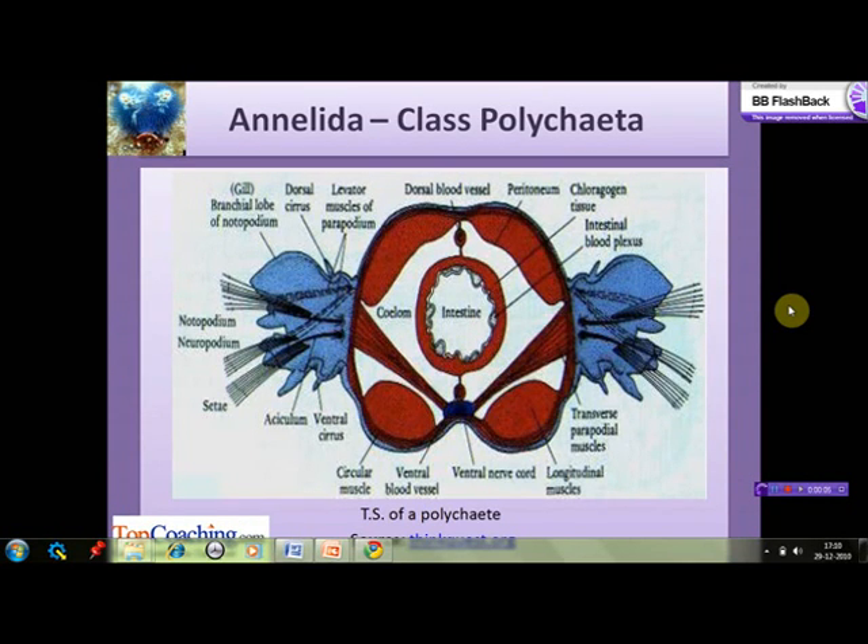This diagram shows the transverse section of a polychaete. The outer surface of the body wall consists of a simple columnar epithelium covered by a thin cuticle. Underneath it is a thin layer of connective tissue, a layer of circular muscle, a layer of longitudinal muscle, and a peritoneum surrounding the body cavity. Additional muscles move the parapodia.